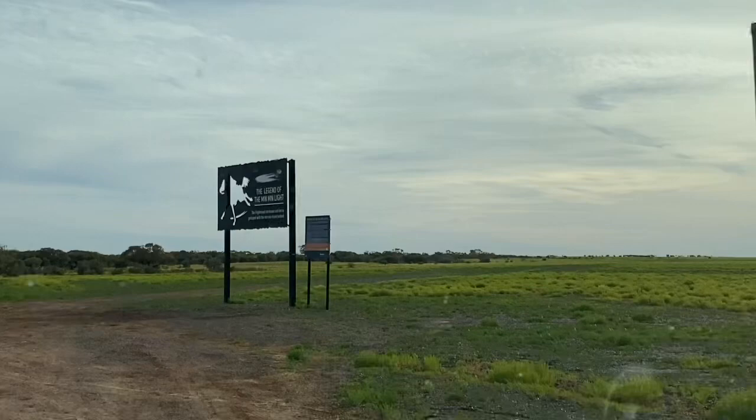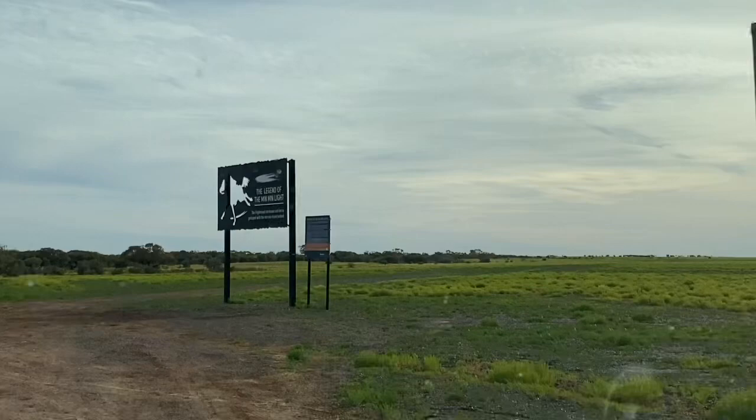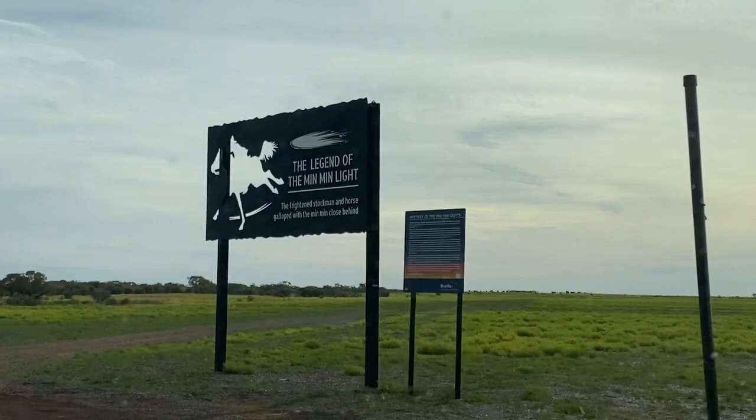We found fly country! We're driving up to a point of interest along the way — the Legend of the Min Min Light.